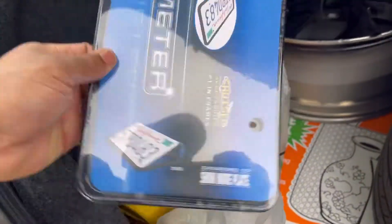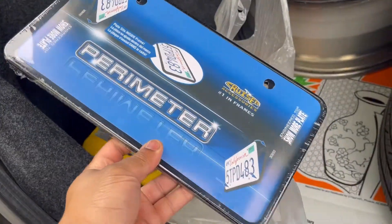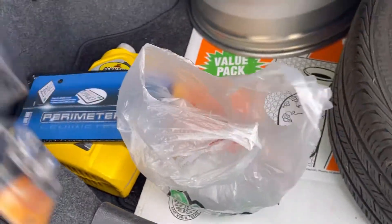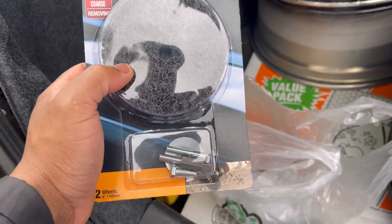I got a little license plate holder — there's only one, so this will be for the front. I also got this, so I'm about to go ahead and get the body ready for the paint job.